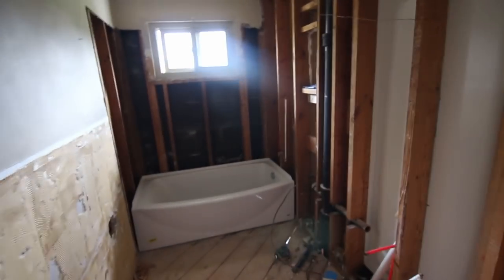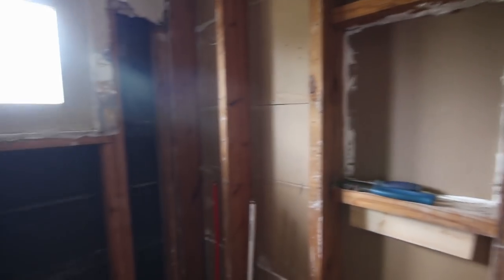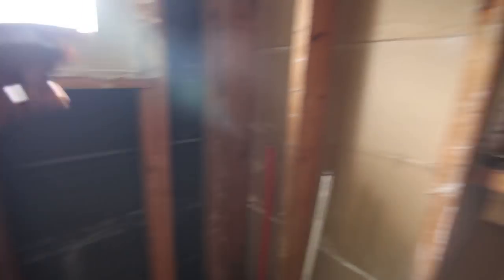This here is the bathroom that's completely ripped out — it's going to be nice. Going to have a tile shower, and then I'm going to have an accent go all the way down here.